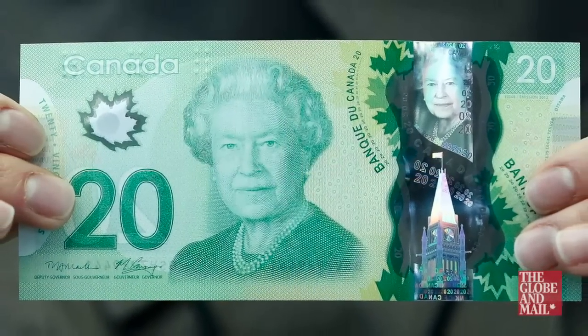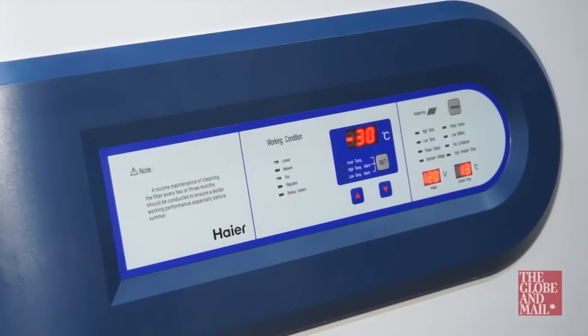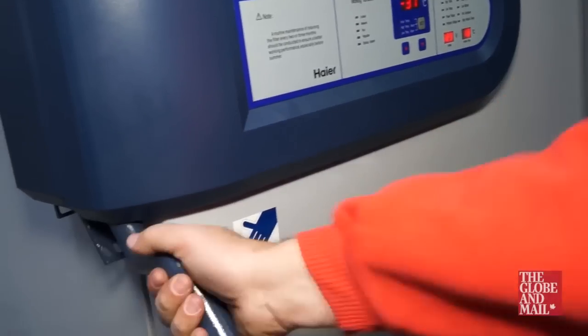So we decided to test a $20 bill at minus 30 degrees. Here we are at King Air, which supplies freezers for pharmaceutical and medical use. We're here with Frank and his freezer, which goes down to minus 30 degrees Celsius.